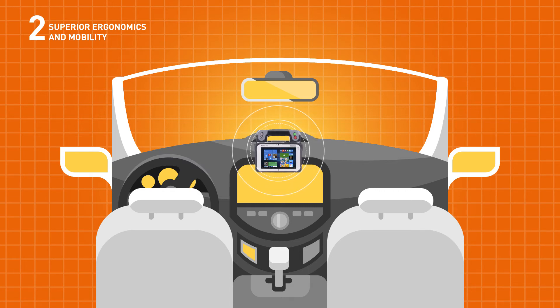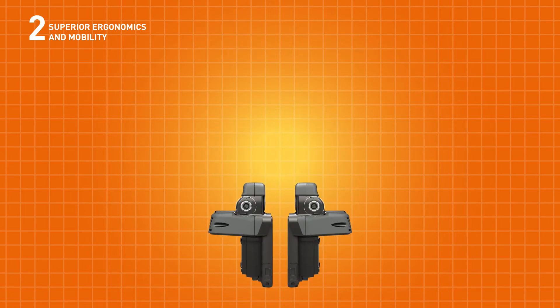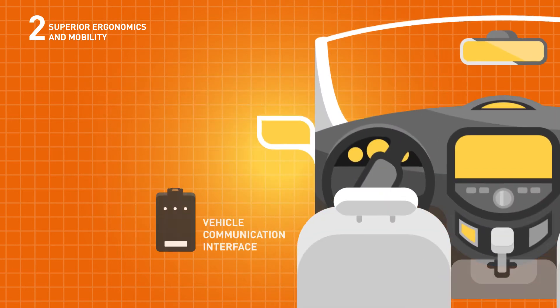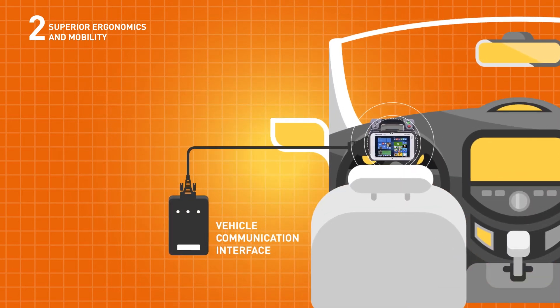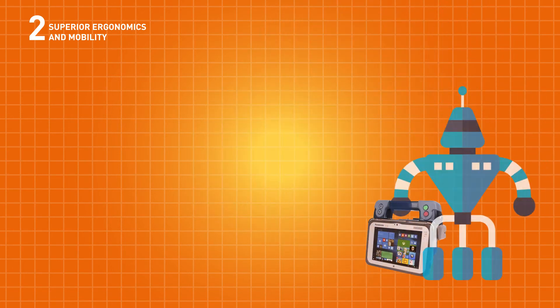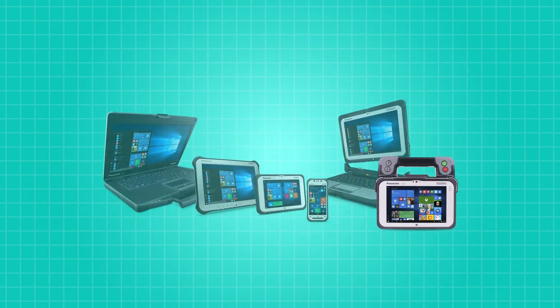Rugged USB ports on both sides of the model mean you can initialize and test both left and right-hand drive vehicles, and charge the device as you do so. It's compact with a comfortable carry handle for ultimate portability across plant environments.